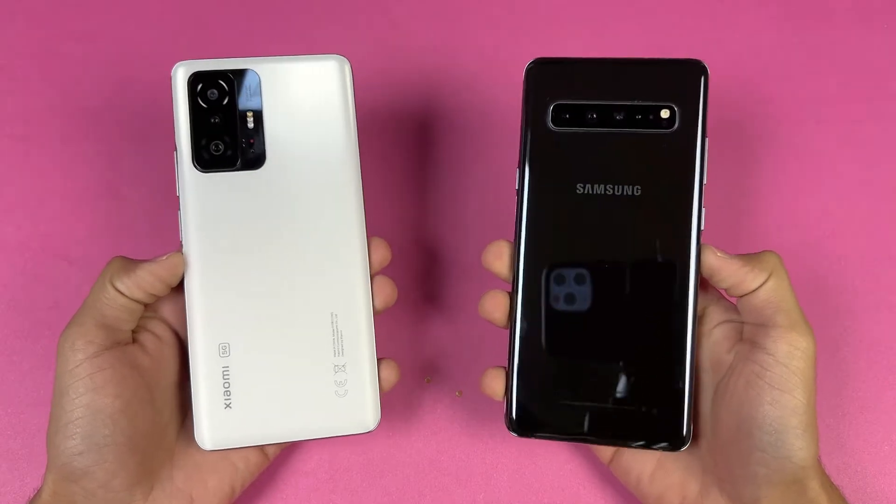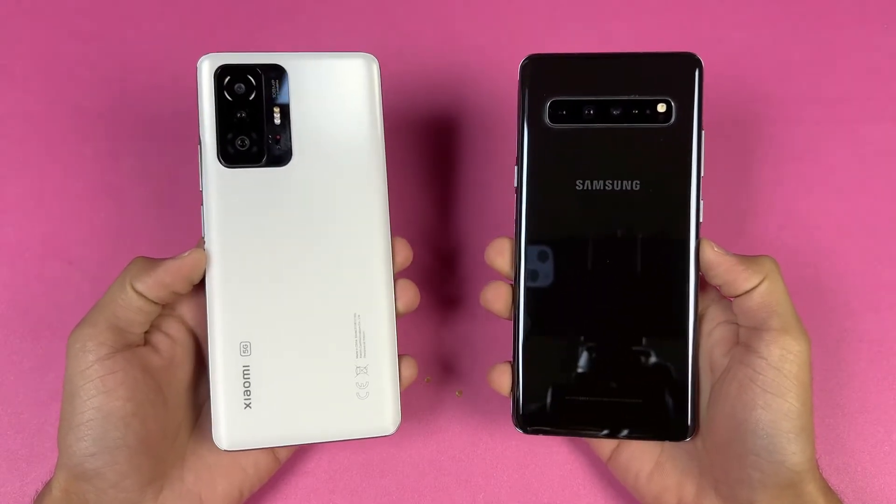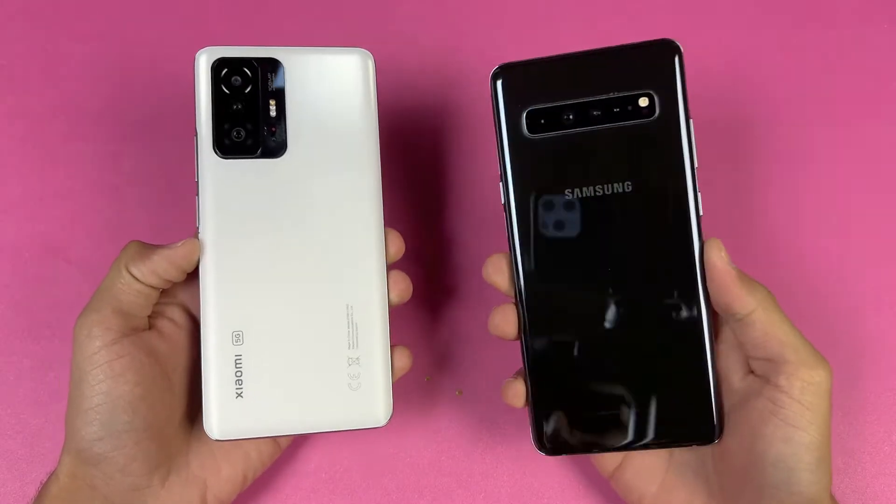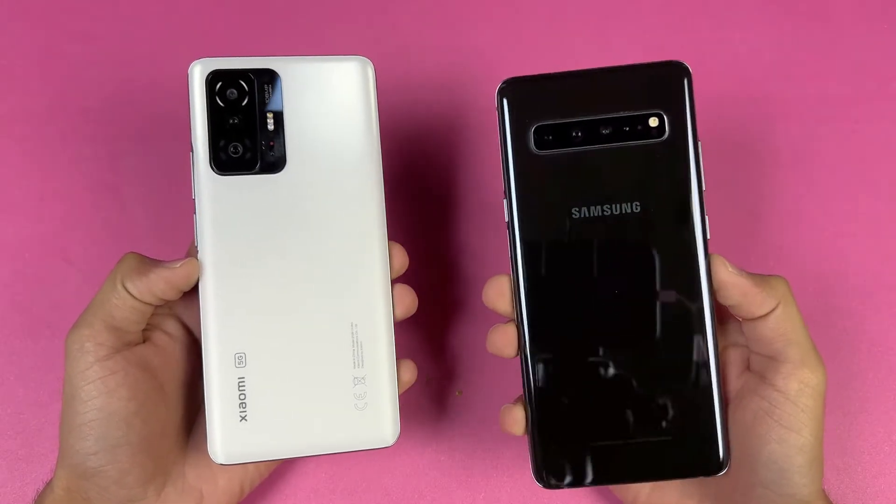Hey guys, I am back with a brand new video and it's time to do a speed test comparison between the Xiaomi 11T versus the Samsung Galaxy S10 Plus 5G.